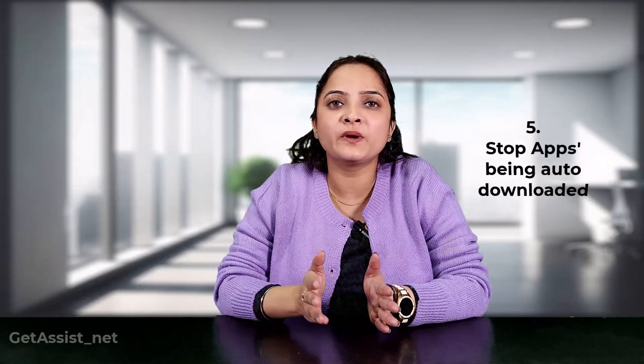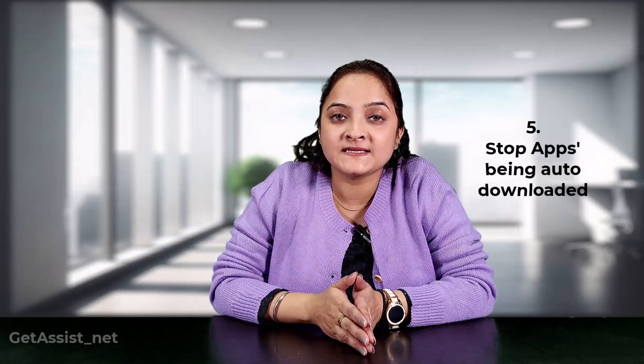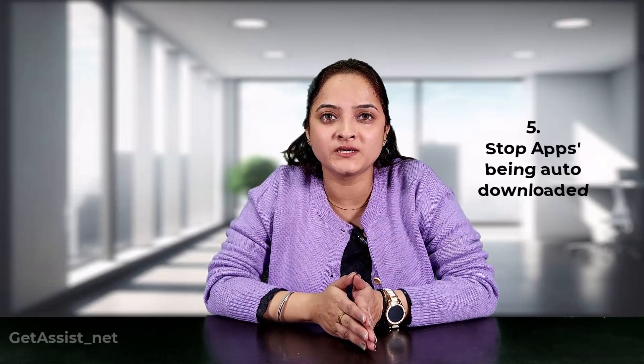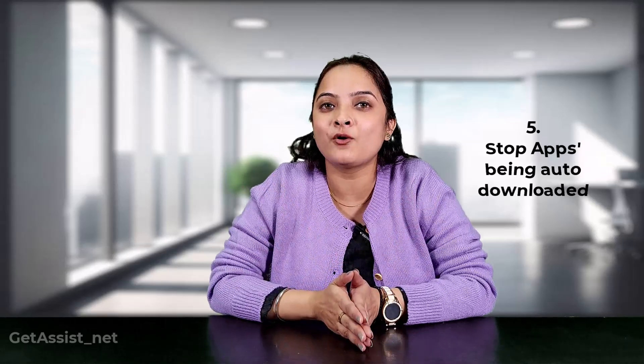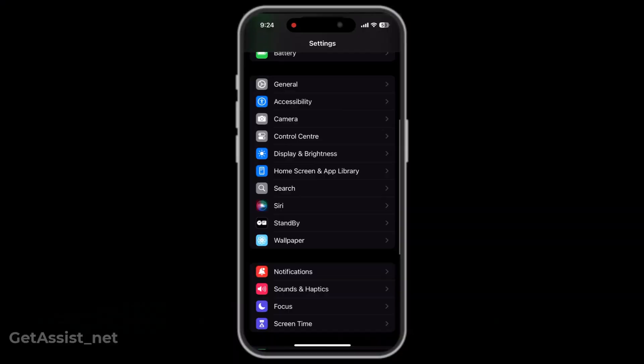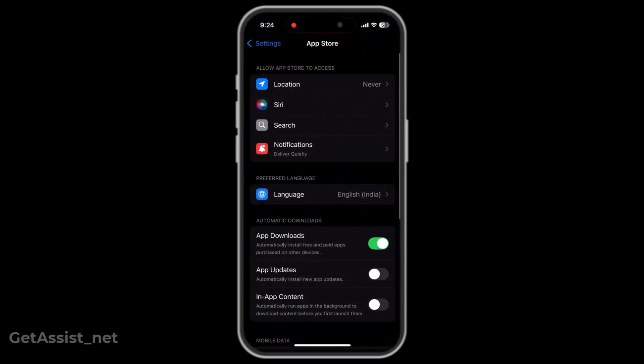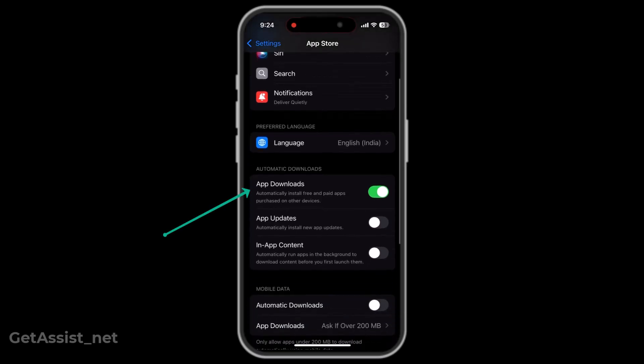Sometimes a few apps get automatically downloaded on your device and are displayed on your screen even though you haven't downloaded them. To resolve this, go to Settings, click on App Store, and turn off App Downloads under the Automatic Downloads section.